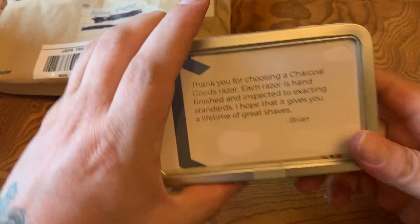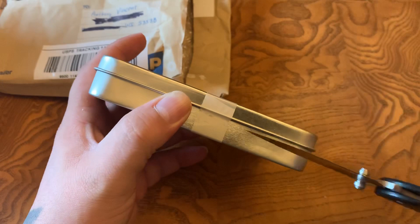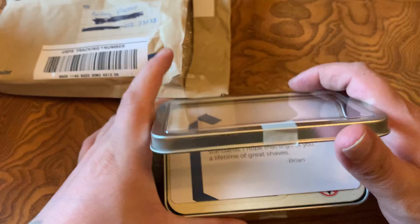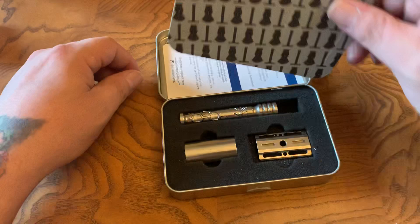This is a Charcoal Goods Level Two, and the reason I was excited for this one is that the Stinger handle is no longer available — they're just not going to be making those anymore.